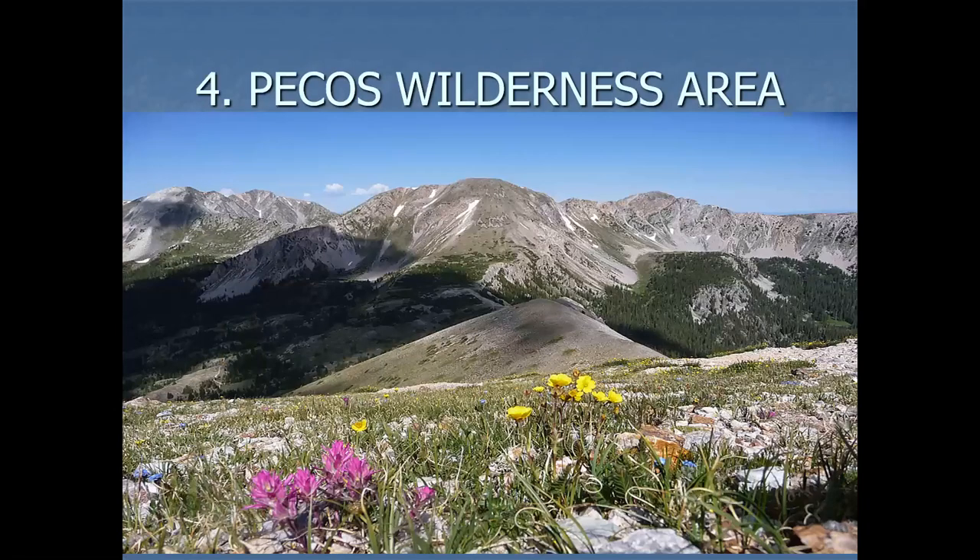Okay, on to the next area: Pecos Wilderness. My first introduction to the Pecos Wilderness was back when I was a senior in high school. Me and a guy by the name of Gary Swenhardt hiked in with heavy packs, spent a few days, and hiked back out. So I've always had a soft spot for this area.